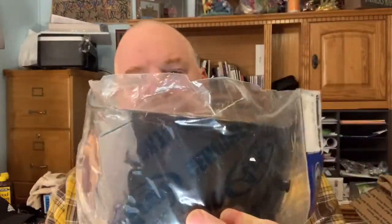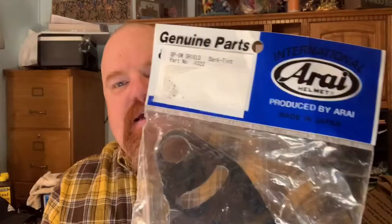The first item up is this Ari — I'm not sure if I'm pronouncing that right. This is sealed in the pack. It's a motorcycle helmet shield, and it's the dark one. I picked this up at a thrift store that occasionally runs 50% off days. I got it for $2.50, and it sold for $75 plus shipping. I was actually a little lower than a lot of the comparable sold listings at $100 plus. We're going to make sure we package this up real good so it doesn't get any damage.